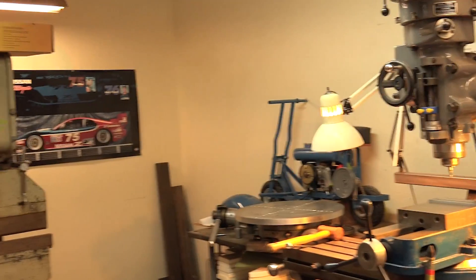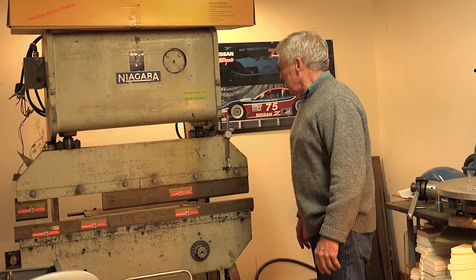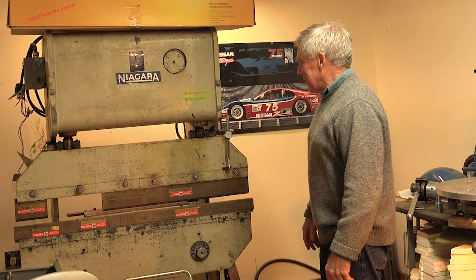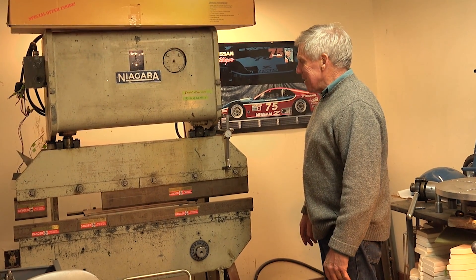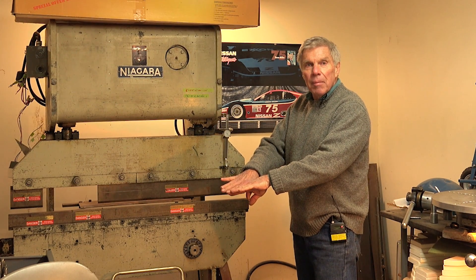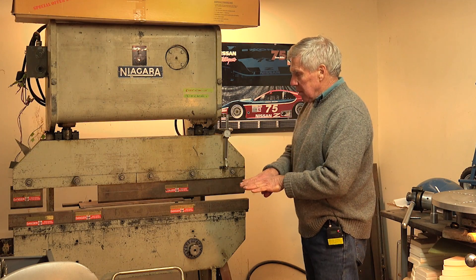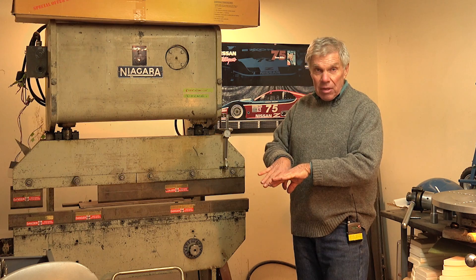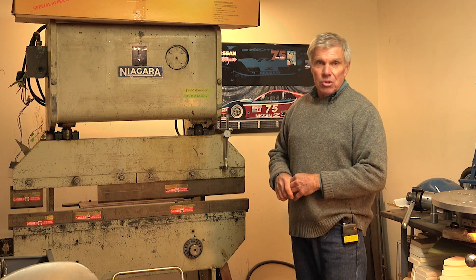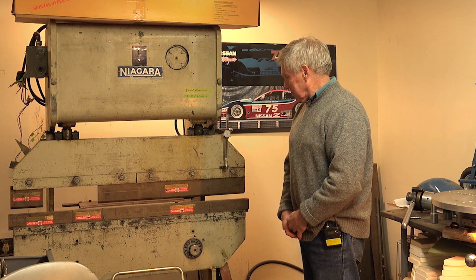That looks like an old shear behind you there. This is actually a press brake. I managed to dump it over in moving it into this side of the building. A press brake can bend metal very, very precisely, and this will do four feet. When you get into smaller segments, it can bend thicker stuff. I don't use it very much, but I'm a tool junkie, and when you need it it's really, really handy. Back to the time thing.